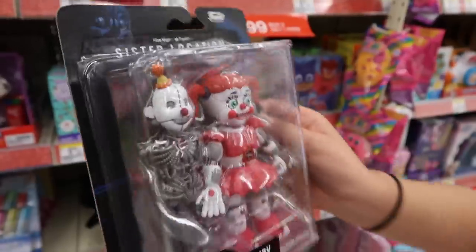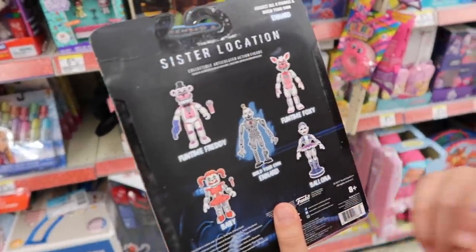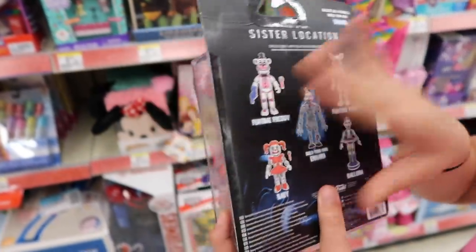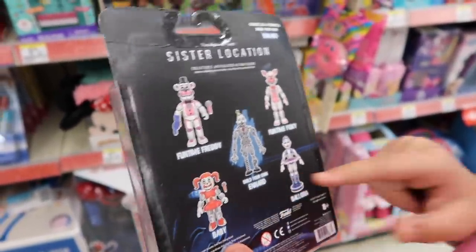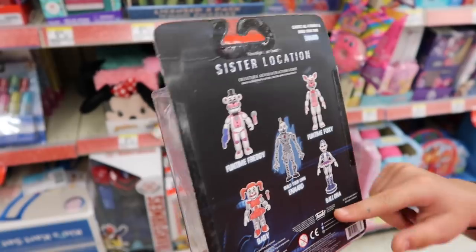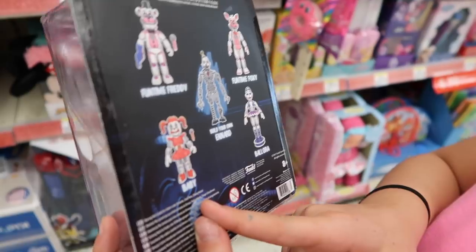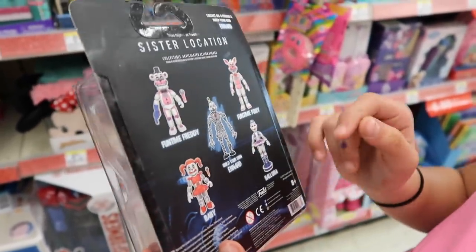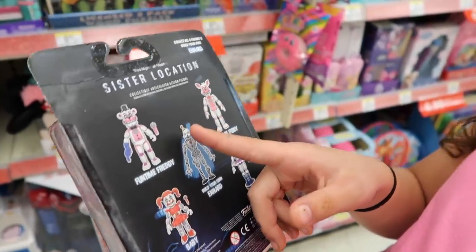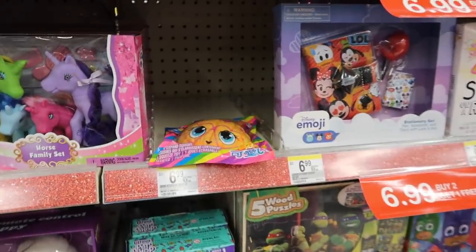Over here is Baby — this is part of Five Nights at Freddy's. That's Freddy and that's Foxy in different versions. Those two are different versions of the green girl — that's Laura — and Baby. It says 'Sister Location' on the front, so that might be from a different part of the game.